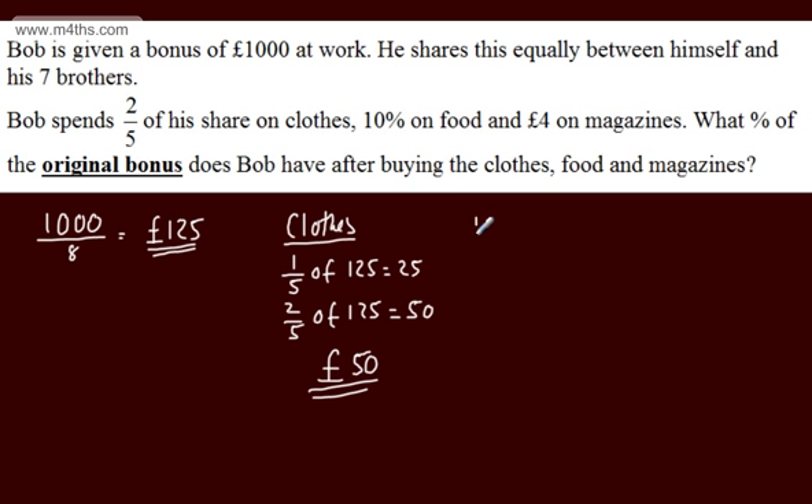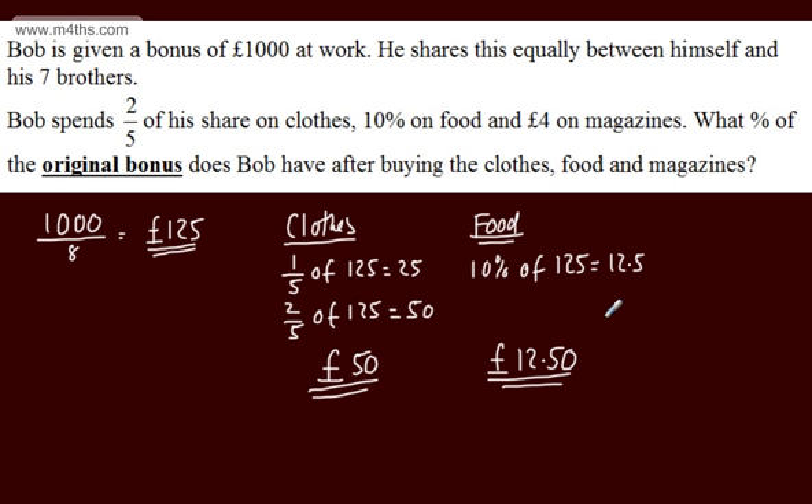Let's now look at food. He spends 10% of his share on food. So 10% of 125 — all we need to do is divide 125 by 10 — that gives us 12.5, so £12.50 on food. Now for magazines, we're given the value directly, so that's simply £4.